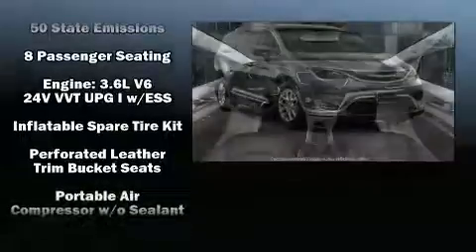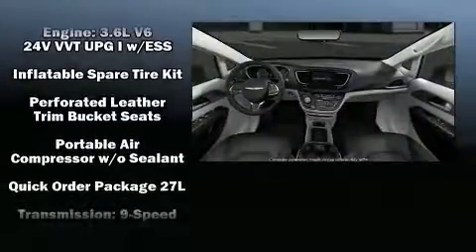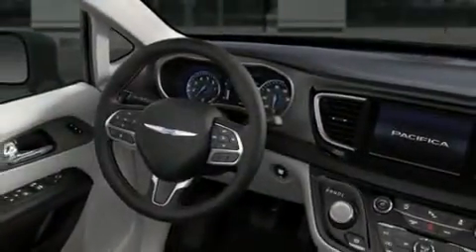Additional safety equipment includes traction control, a panic alarm, and four-wheel disc brakes with ABS. Brake Assist technology provides extra pressure when applying the brakes.